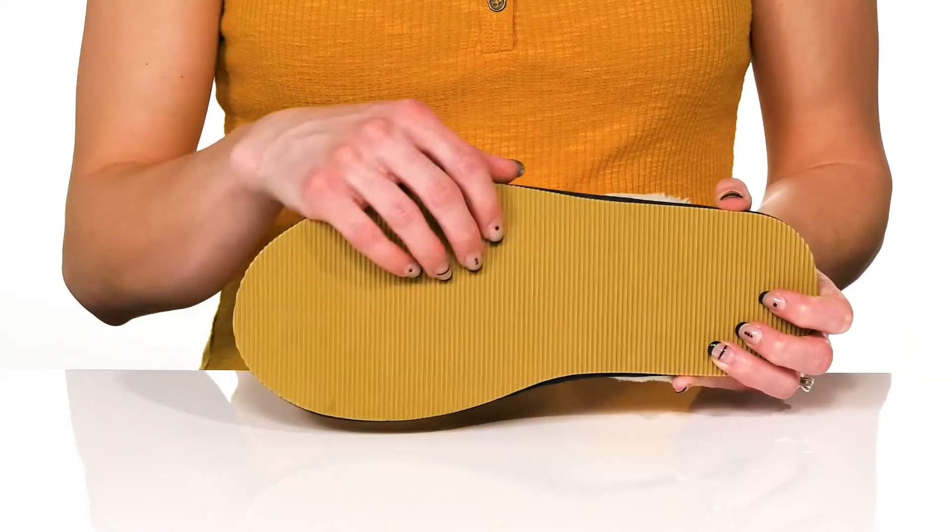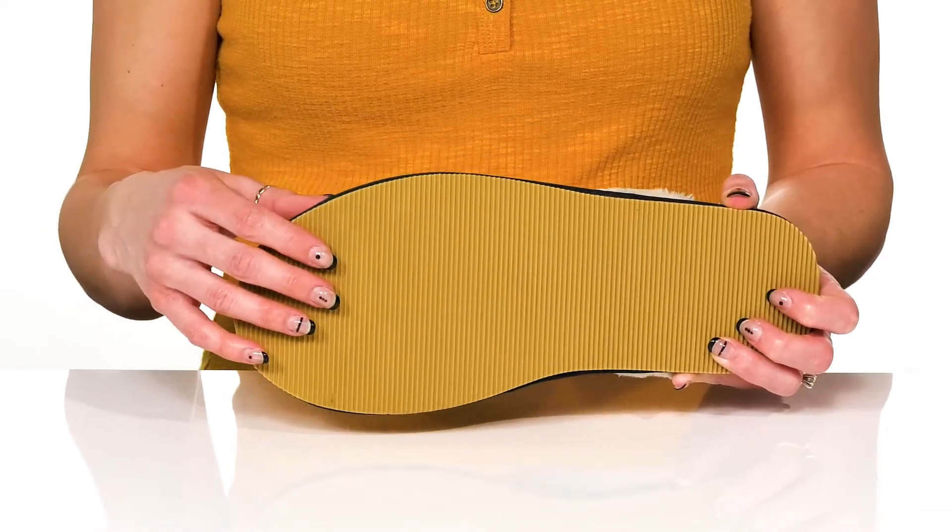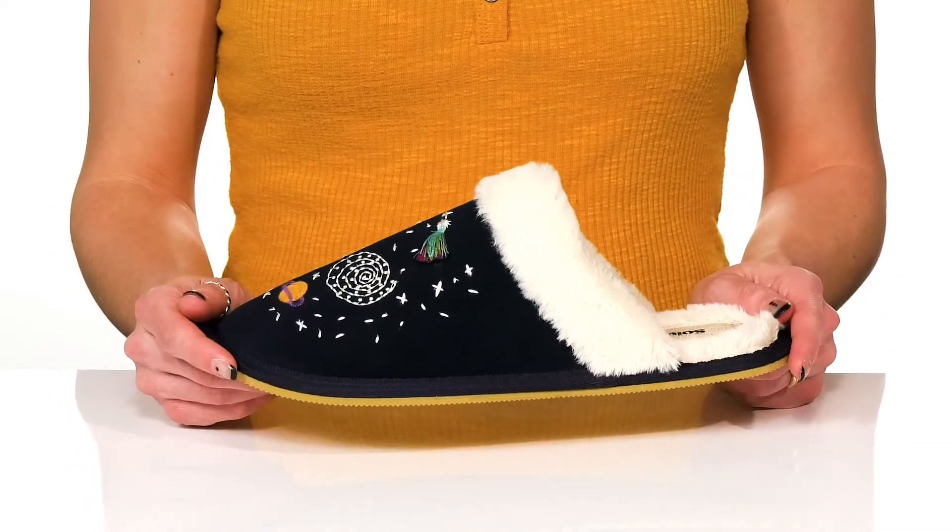Underneath there's a durable synthetic outsole that's grooved to help with traction as you have a lazy weekend.